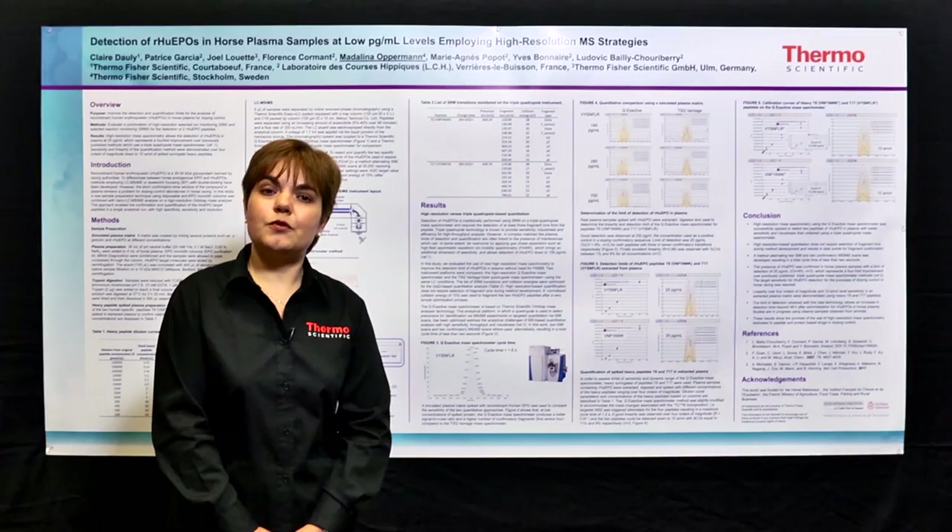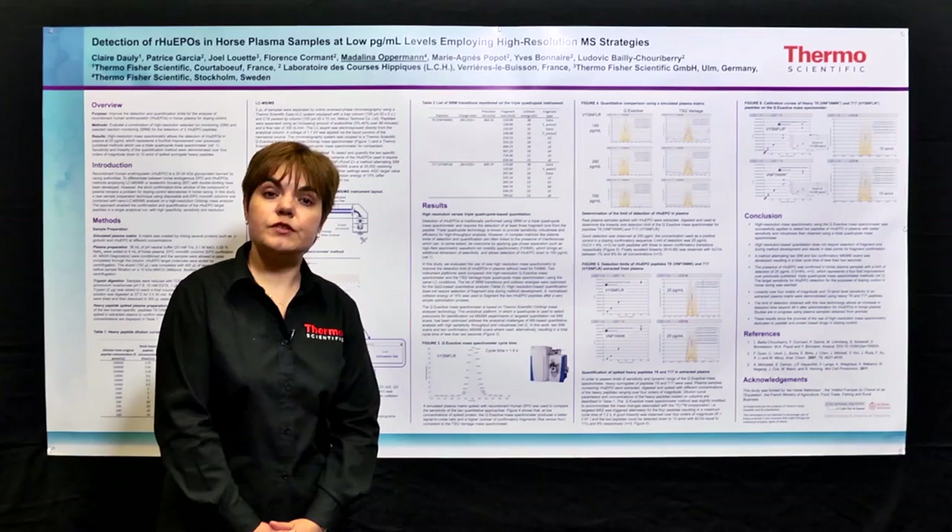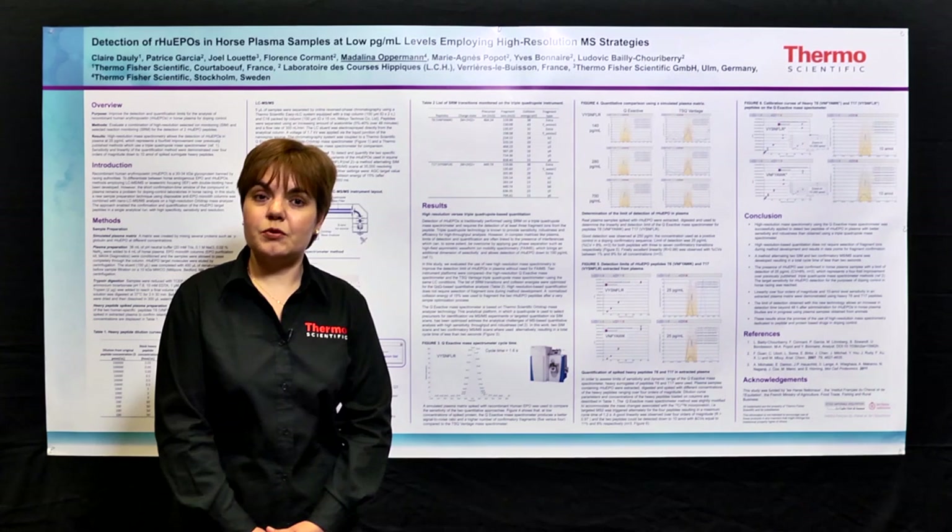We slightly modified the method employed for the QEX active analysis. In this case, we obtained cycle times of 1.2 seconds, toggling between the selected ion monitoring scan and four targeted HCD methods. In this manner, we achieved very good linearity from spiked-in levels of 10 attomoles all the way to 100 femtomoles. In conclusion, employing the high-resolution methodology, we achieved a clear improvement in the limit of detection and limit of quantification, which is at least fourfold over previous technology.